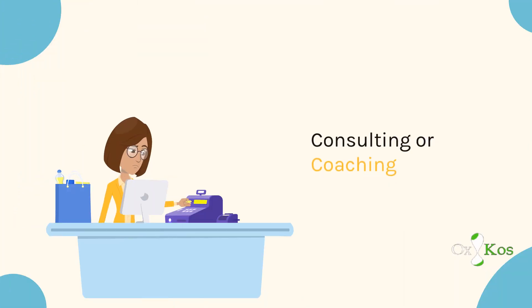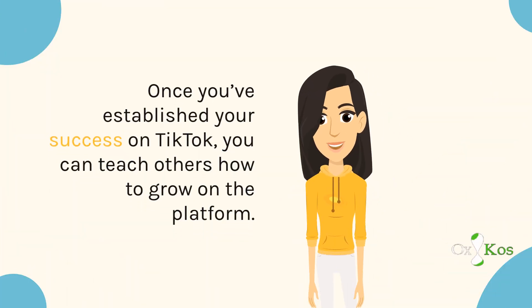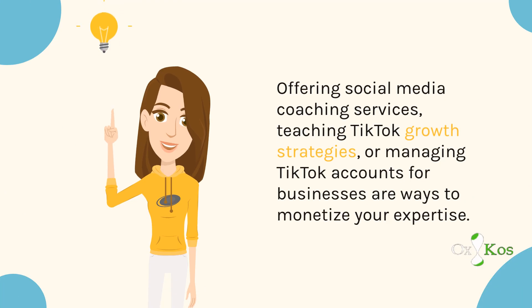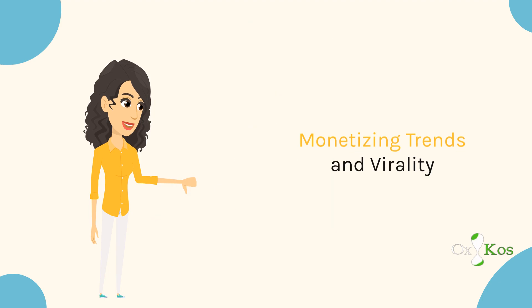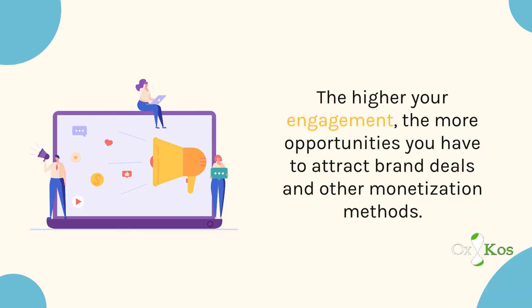Consulting or Coaching. Once you've established your success on TikTok, you can teach others how to grow on the platform. Social media coaching services, teaching TikTok growth strategies, or managing TikTok accounts for businesses are ways to monetize your expertise. Monetizing Trends and Virality — jumping on viral trends and challenges can increase your reach and engagement, giving you more opportunities to attract brand deals and other monetization methods.